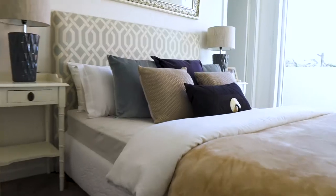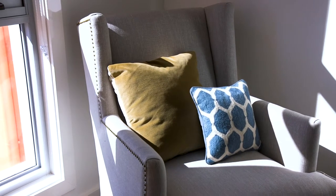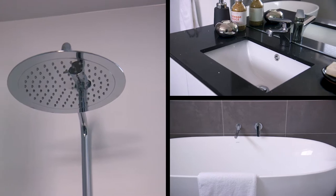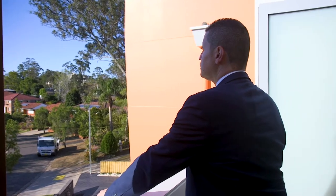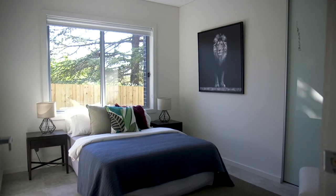Its elegant design and high ceilings capture light and a wonderful sense of space. The home offers five bedrooms, including a full guest bedroom and bathroom downstairs, and parking for two cars.